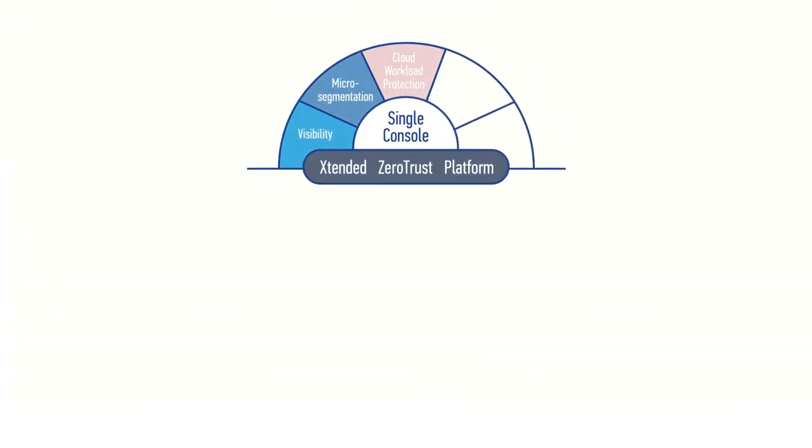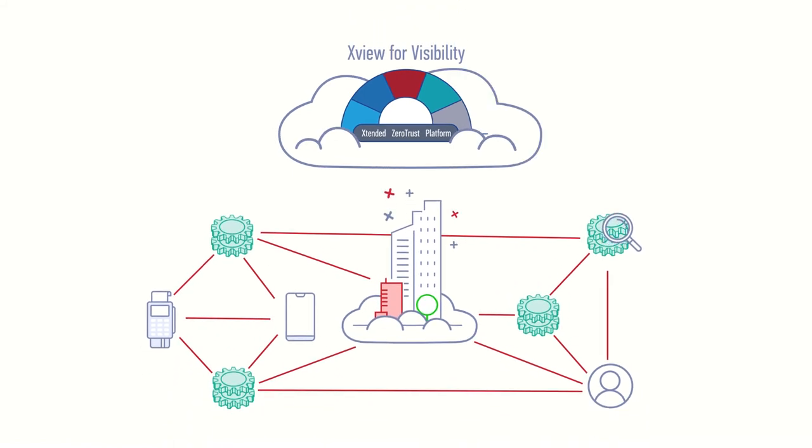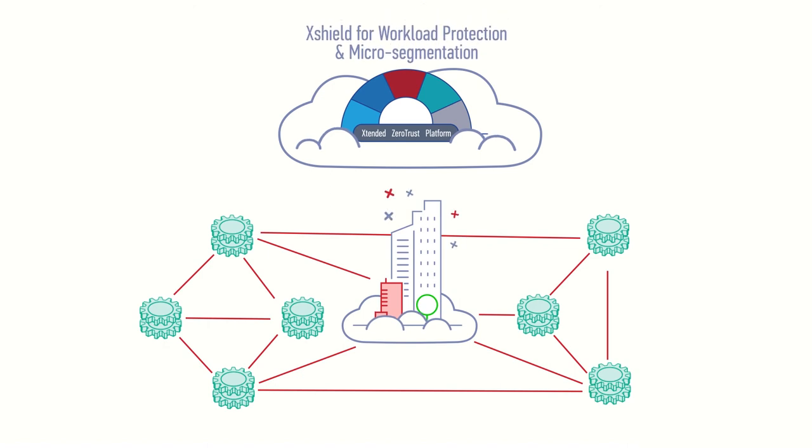All with seamless integration with existing security tools. XView for visibility offers total visualization that allows you to eliminate blind spots and gain enterprise-wide visibility in an instant. Proactive cloud security comes from XShield for workload protection and micro-segmentation.